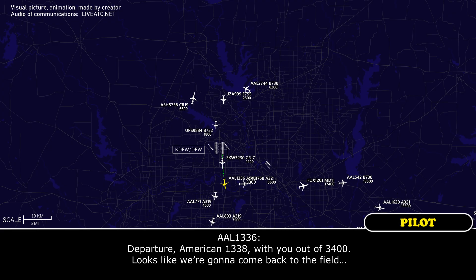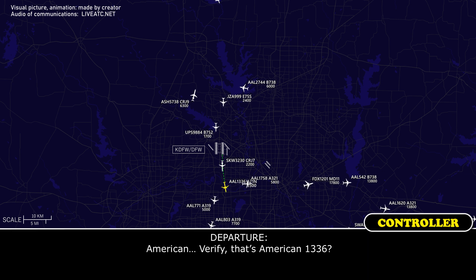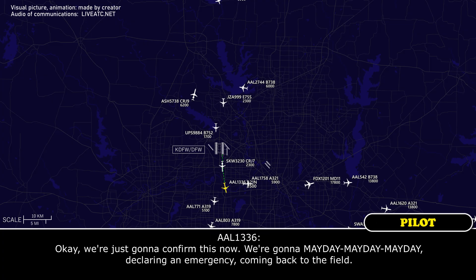Departure American 1336 with you at 3,400, looks like we're going to come back to the field. We're going to confirm this now — we're going to Mayday, Mayday, Mayday. We're declaring an emergency, come back to the field.